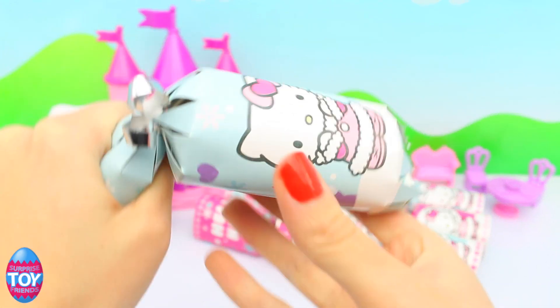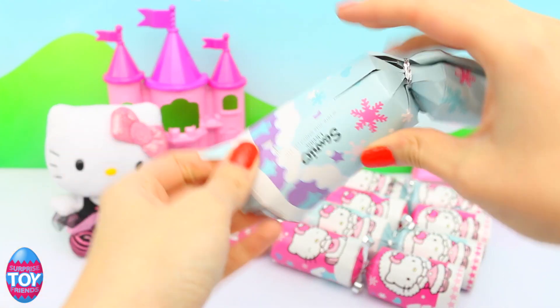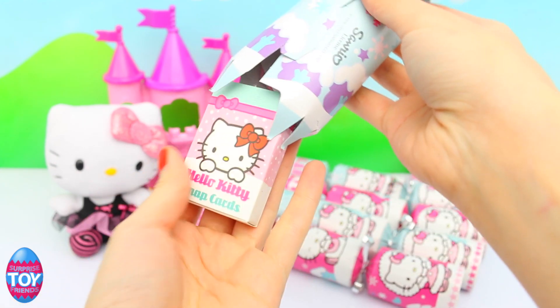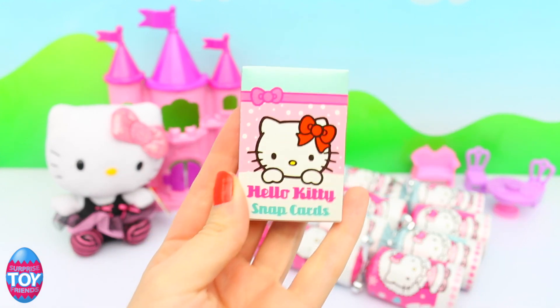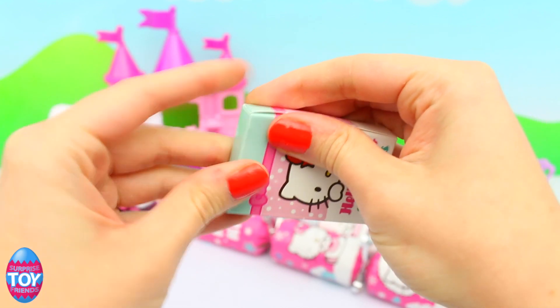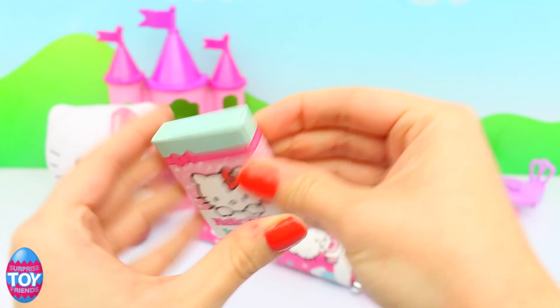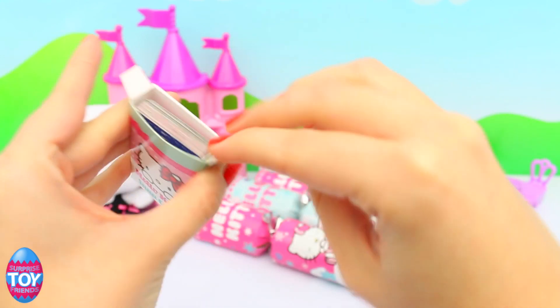Let's see what's in our first one. It looks like it's some Snap Cards. They're Hello Kitty and I think they're Christmas Snap Cards. So that means you match up cards and you play with a friend and if you get the same one you say Snap and you win that pair.